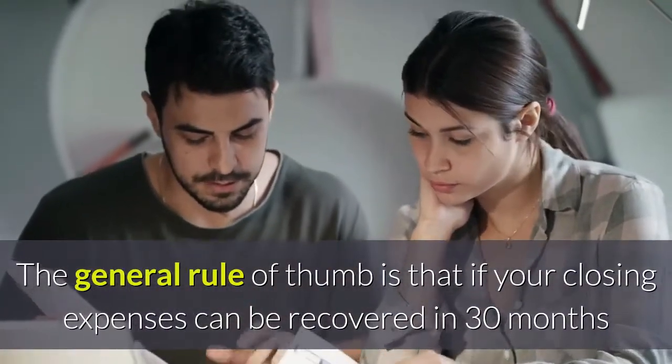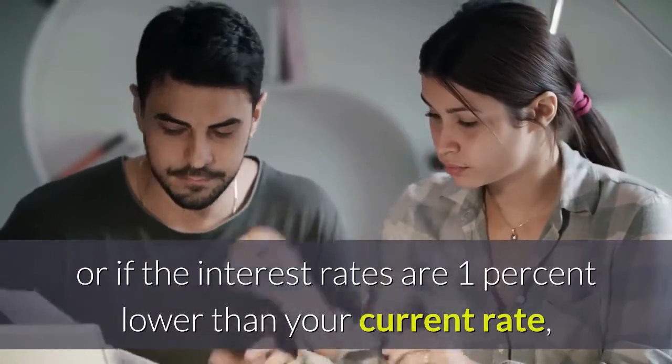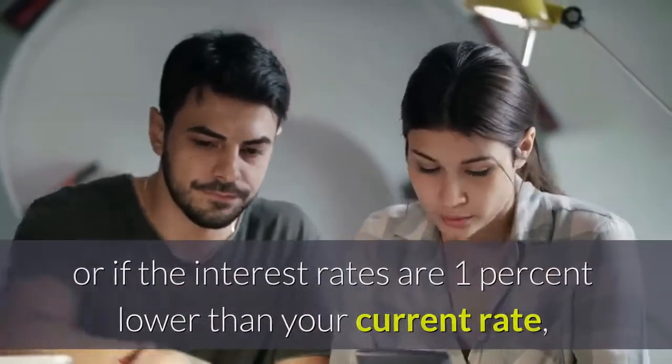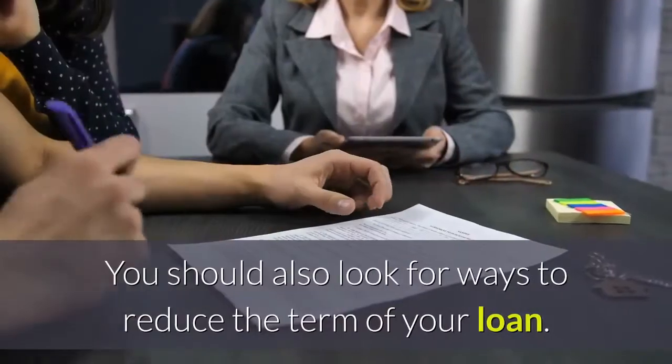Next, you should look for a rate reduction. The general rule of thumb is that if your closing expenses can be recovered in 30 months, or if the interest rates are one percent lower than your current rate, home loan refinance — online or off — makes sense.